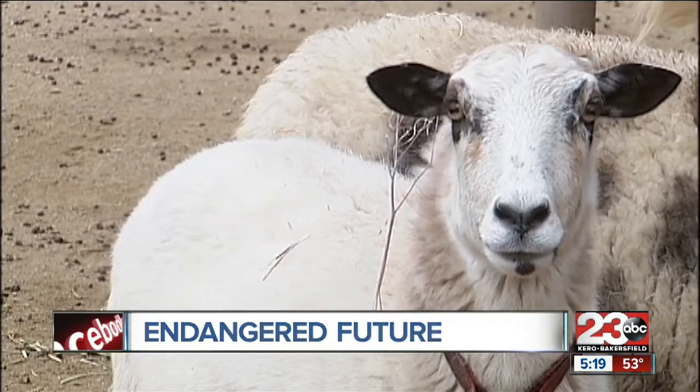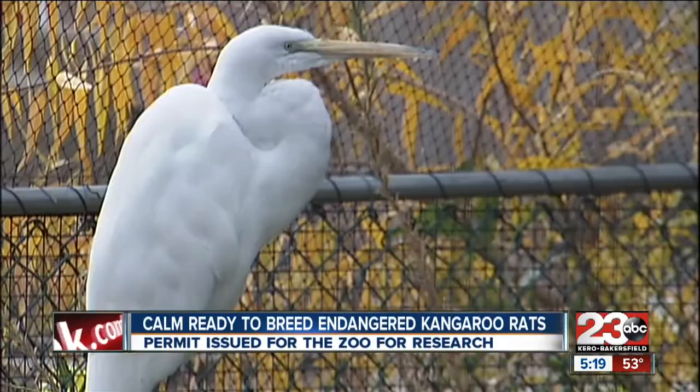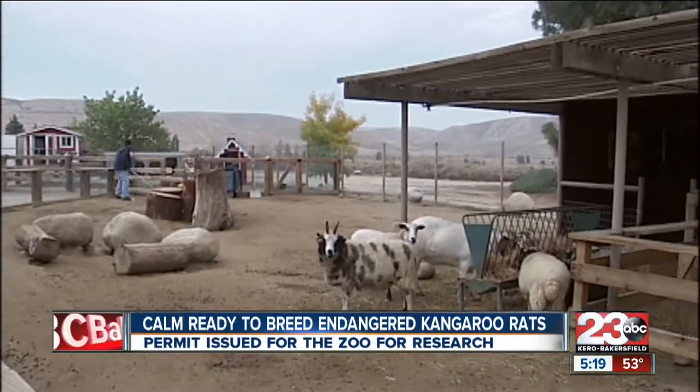If it's an endangered California animal, most likely it can be found at the Bakersfield California Living Museum. 23ABC's Christina Zerdejko found out a newly issued permit will be letting the zoo breed one species whose existence is in danger. From goats to raccoons to any type of bird you could possibly see in the Central Valley, the California Living Museum has it all.